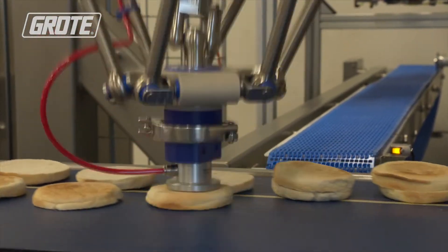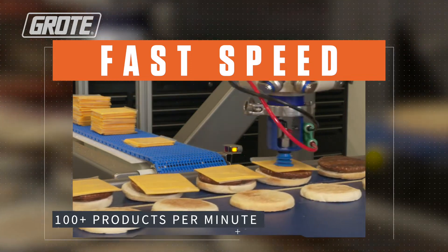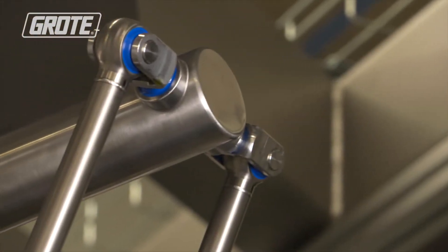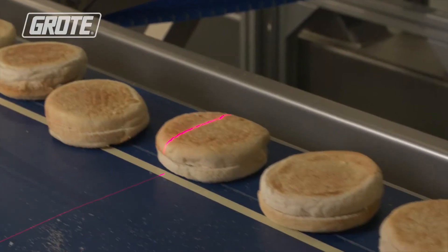Speed is important for high-volume sandwich and breakfast product production. We've engineered the robot here to be able to go up to 100 picks per minute, and we could put a number of robots together to reach even higher speeds. It's made of food-safe materials, very easy to wash down, and very easy to take apart.